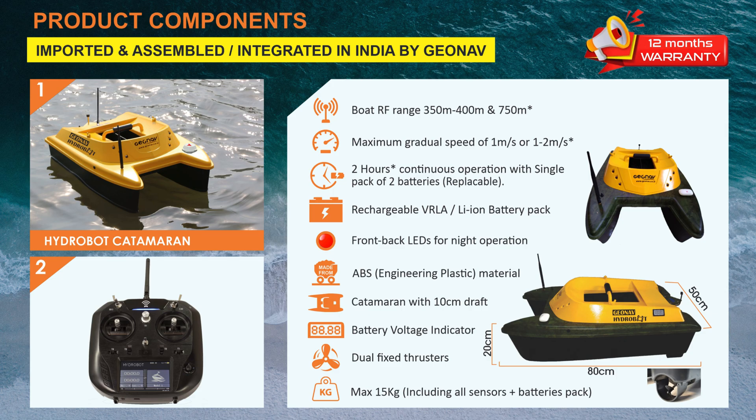The third is Hydrobot ADVANCED, which is capable of going up to 750m from the shore, with RTK GNSS, and can measure 30cm to 100m depth. It is available with autopilot and front camera.